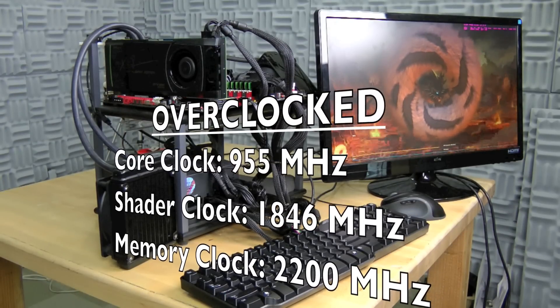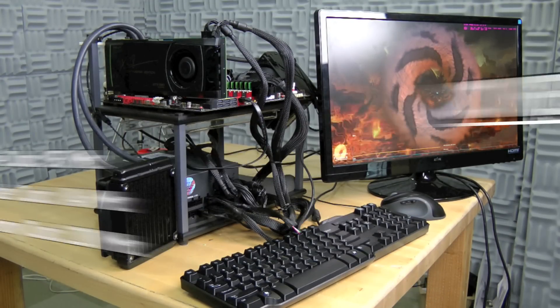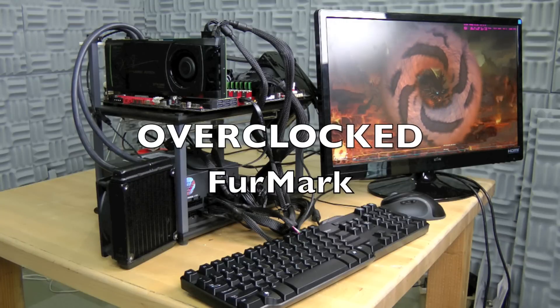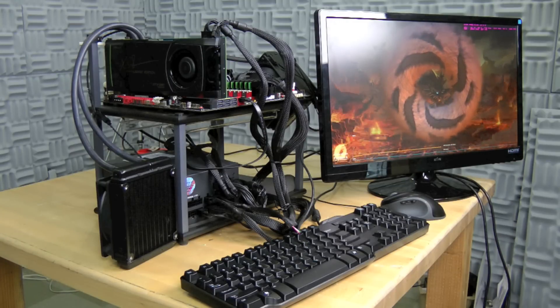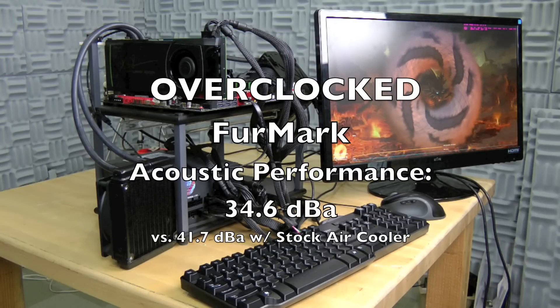The system is now overclocked nearly 20% at 955 megahertz. The air solution couldn't even reach this speed, and at 52 degrees Celsius we are 31 degrees cooler than the stock air solution. Not only is our GPU running faster and cooler, but it's doing so at 7 decibels quieter.